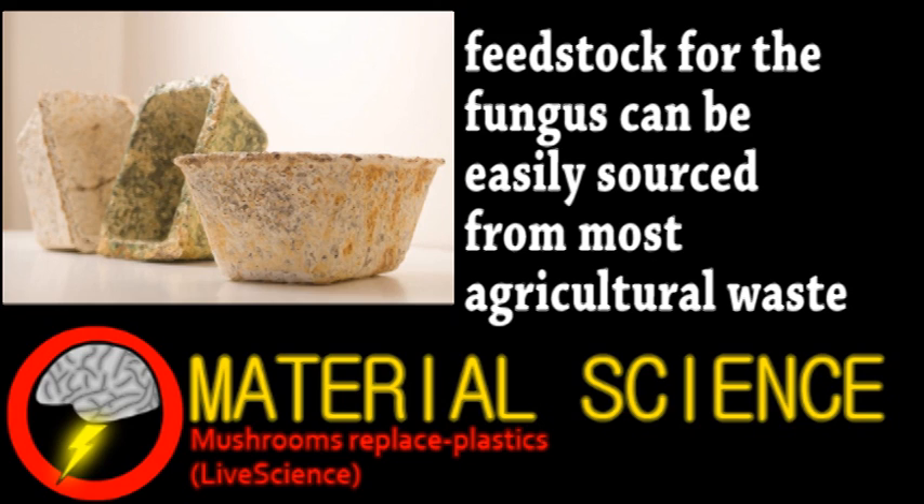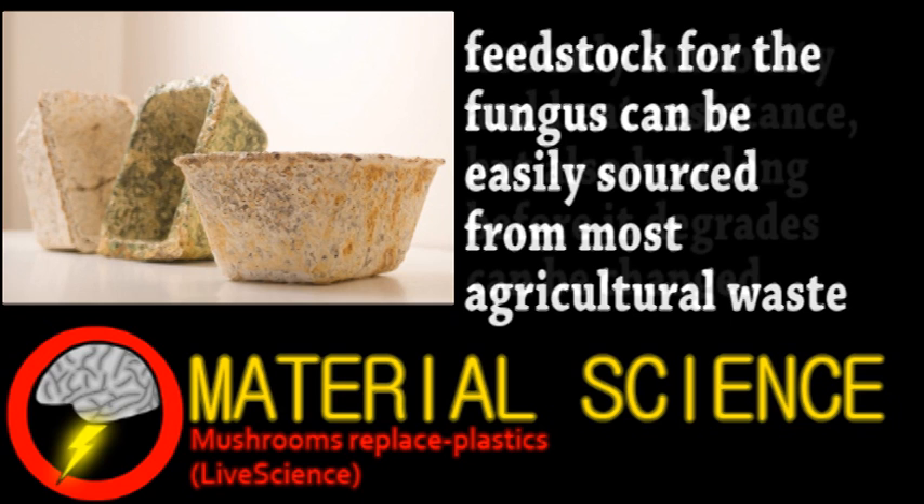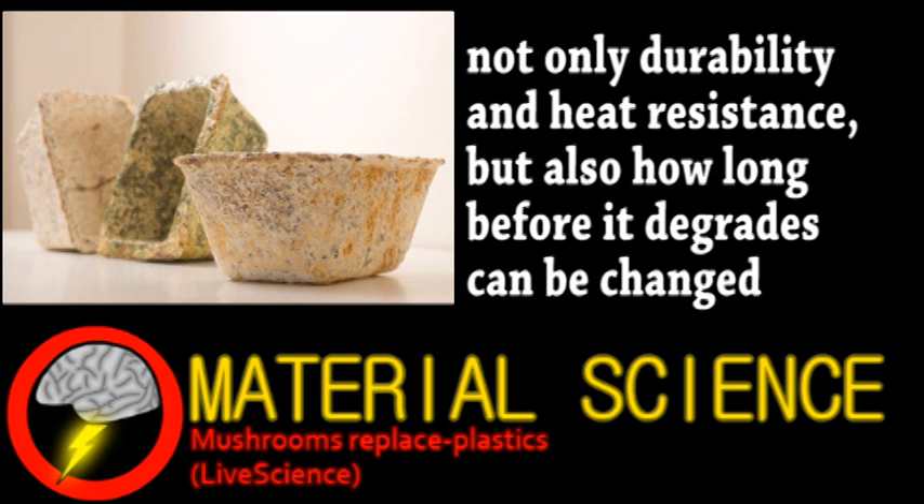A variety of properties can be obtained that are not dependent on what the mycelium grows in, but the species of fungus. This flexibility makes it ideal for replacing petrochemical-based plastics, and hopefully this material will find more applications.